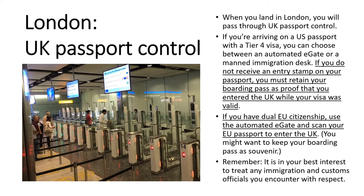If you're entering on a US passport with a Tier 4 visa and you choose the manned immigration desk, it will require you to interact with an official at the border. They may or may not give you an entry stamp — they may just wave you through. If you do not receive an entry stamp on your passport, you must retain your boarding pass as proof that you entered the UK while your visa was valid. So be sure to keep your boarding pass and hold on to it after you get on the plane — don't discard it or forget it. If you have dual EU citizenship and are entering on an EU passport, you did not get a Tier 4 visa — use the automated e-gate and scan your EU passport. It's always a good idea to hold on to your boarding pass as a souvenir just in case.